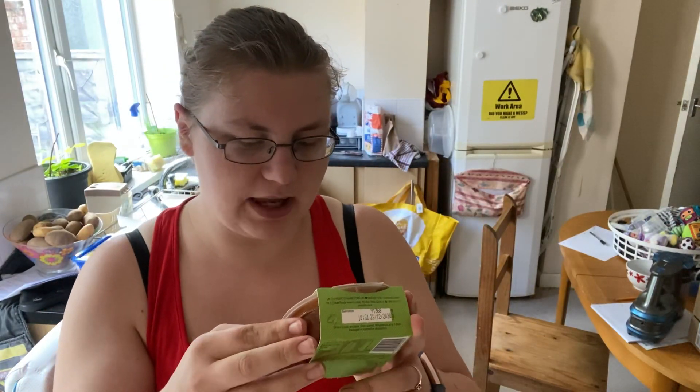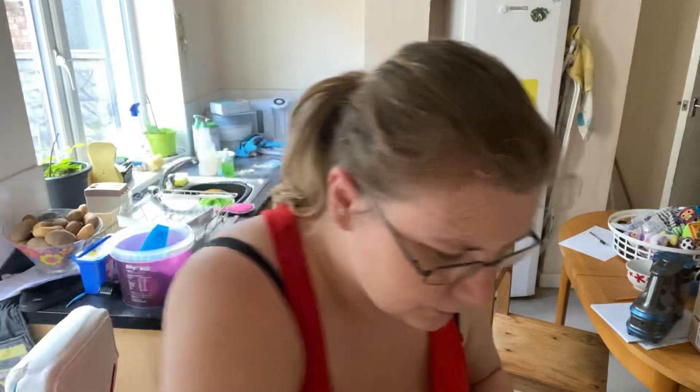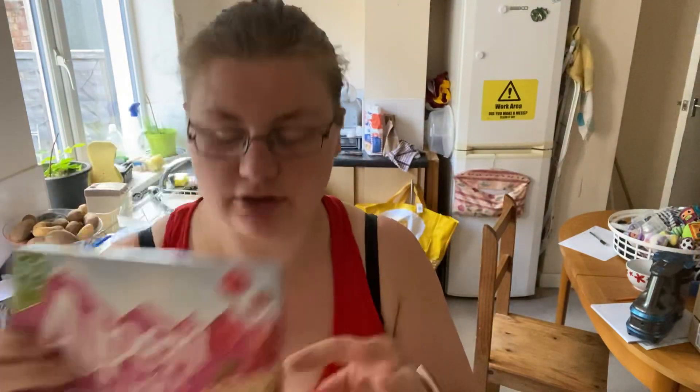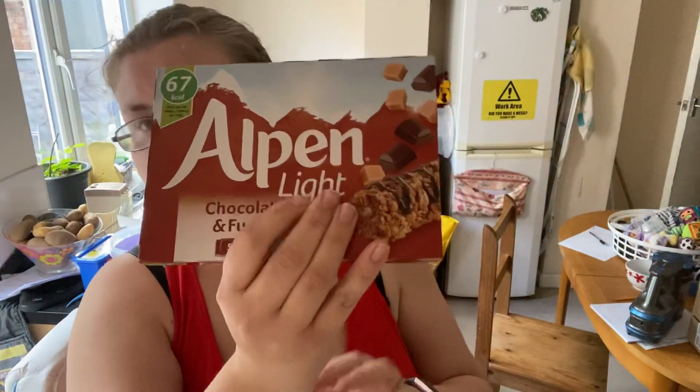We've got smoked bacon and tomato stone pasta sauce, some Alpen-like summer food bars — all these 65 calories — and some chocolate and fudge ones.